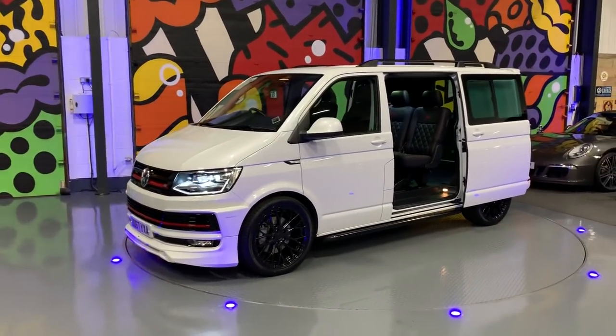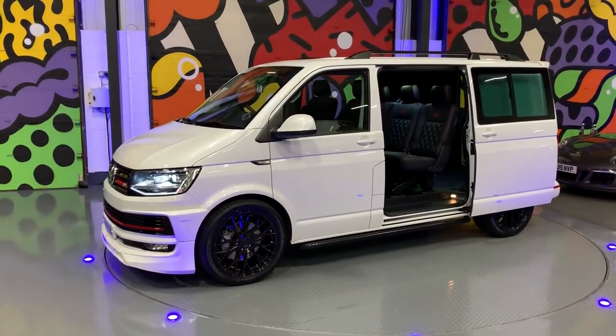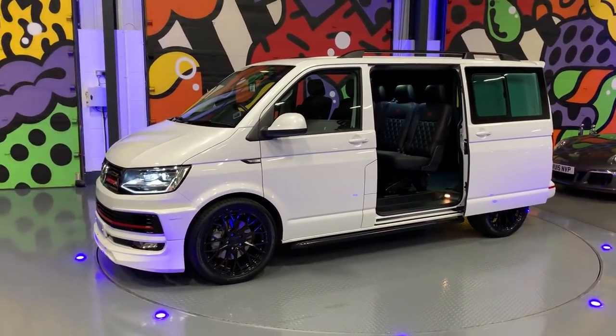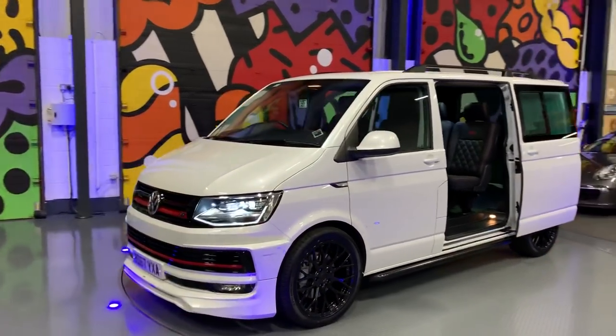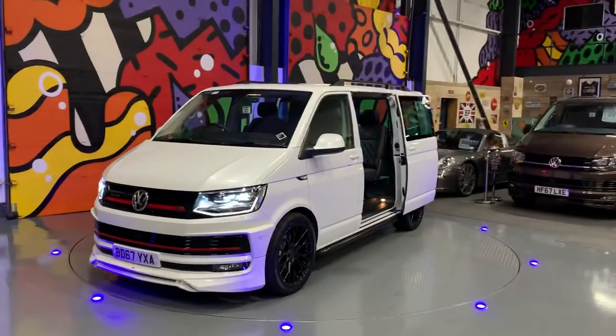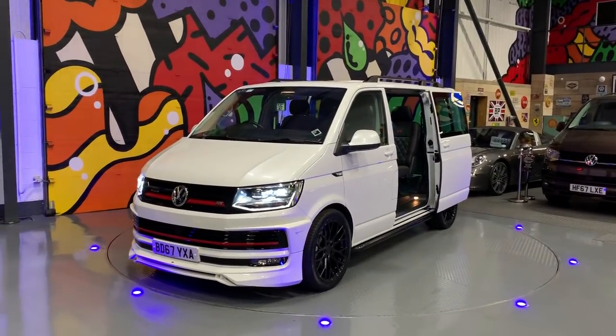Thanks for watching, guys. If you need any more information on this vehicle, please give us a ring or drop us an email at info@leightonvans.co.uk. There are also plenty of pictures of this vehicle in the link below. Check us out on Facebook and Instagram.